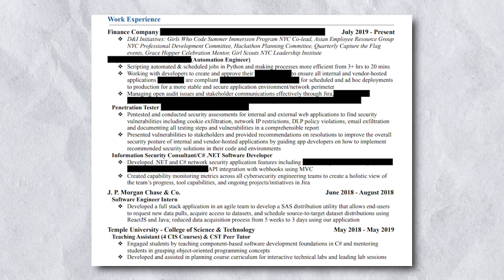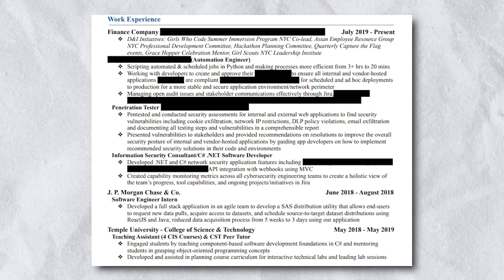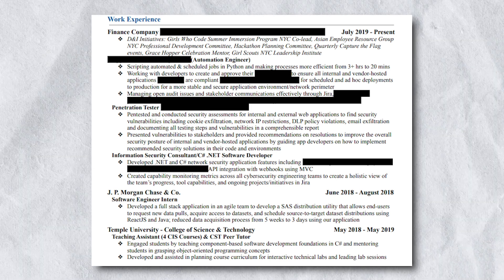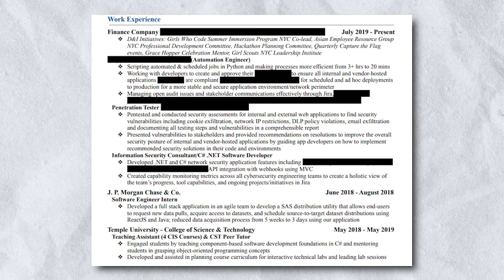The first bullet under my previous company — which I labeled 'Finance Company' for confidentiality — covers my DNI, Diversity and Inclusion initiatives. I was very passionate about this work. I was a program lead for the New York City Girls Who Code summer immersion program, which was honestly a dream come true. I was also part of my company's Asian Employee Network Group, along with other organizations — it's an example of what you could include on your resume if you're involved in DNI work.